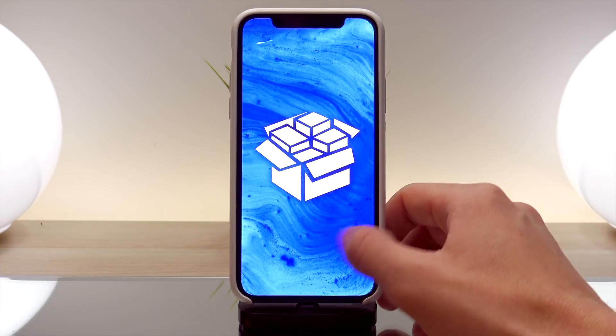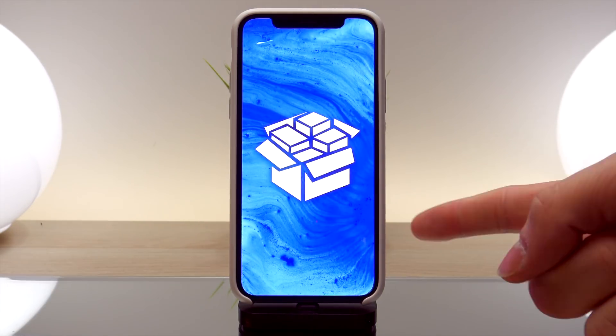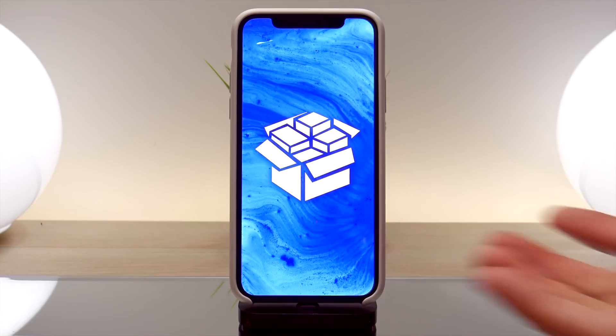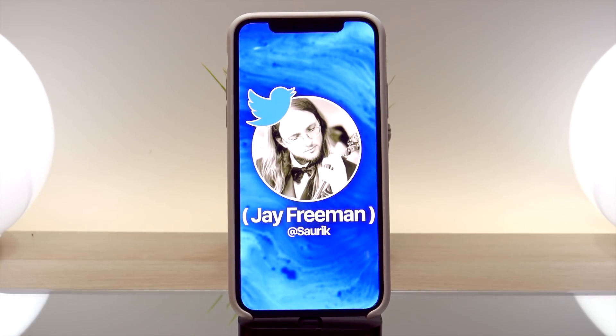A new developer jailbreak for iOS 11 all the way to 11.1.2 was released late on Christmas day, December 25th, and this was released by the developer Morpheus, also known as Jonathan Levin. I'm talking about his LibreIOS developer jailbreak. The biggest reason I didn't report on this immediately is because it is just another developer jailbreak — it does not install Cydia, and even if it did, Cydia would not function properly as Saurik has yet to update Cydia for iOS 11 or 10.3.3.